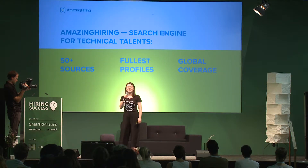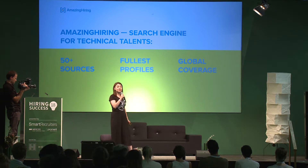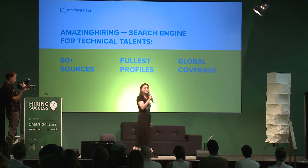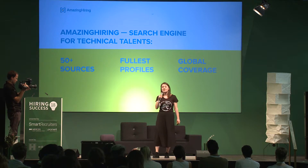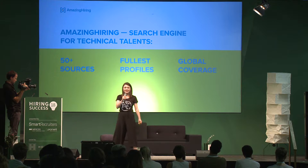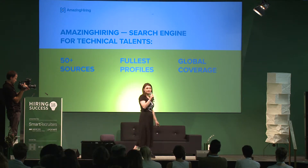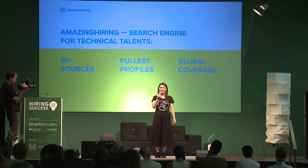Amazing Hiring is the ultimate search engine for technical talents. With global coverage, it indexes publicly available data from around 50 sources and then, using a machine learning algorithm, consolidates the contributions of high-tech professionals into searchable profiles.